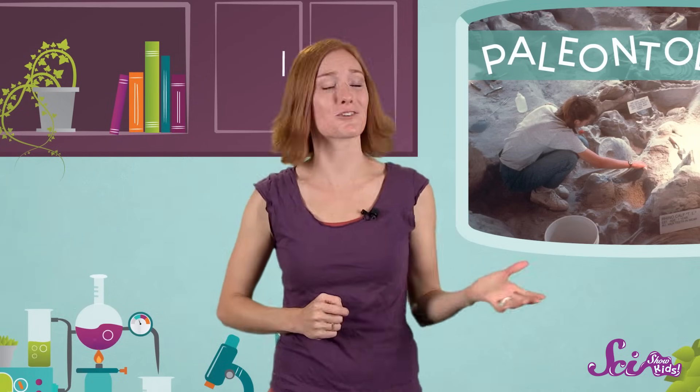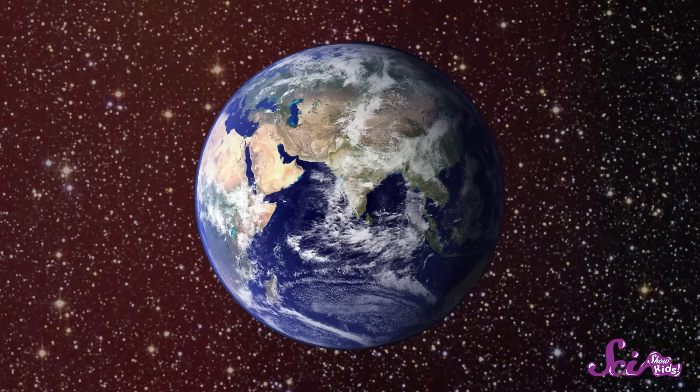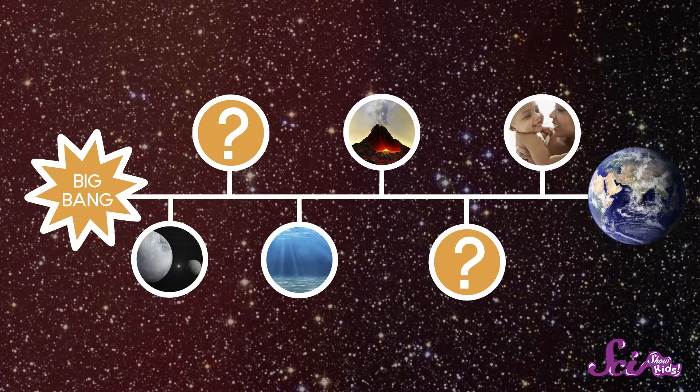All told, digging in the dirt and dreaming of dinosaurs may look like fun, but paleontologists have a really important job. Together, they're working to solve a huge puzzle — the puzzle of life on planet Earth. Every new fossil is another piece of the puzzle, helping us to understand how plants, animals, and the Earth itself have changed over time. And you know what? Many paleontologists say they got into their special kind of science because, when they were kids, they loved dinosaurs just like we do.